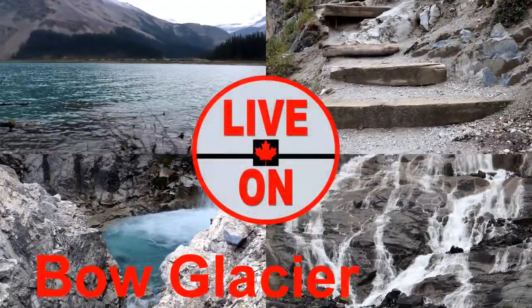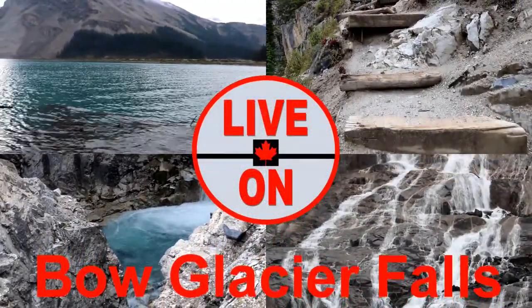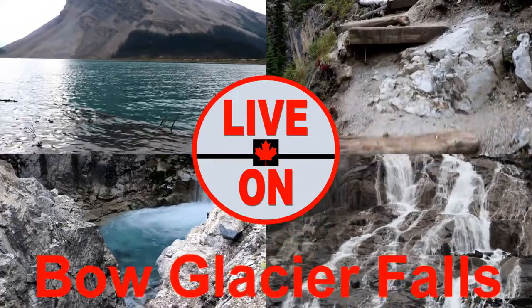Welcome to my channel Live On. My name is Carey and I create videos showcasing the beauty and diversity that Alberta has to offer.